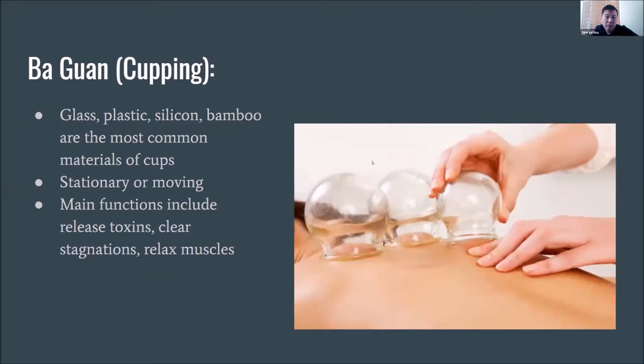Next we have ba guan, also known as cupping. We use a cup to create suction onto the skin. We have glass cups, plastic cups, silicone, or even bamboo cups. There are two major cupping methods: stationary cupping where the cup stays in place, or you can move and slide the cups along the meridians during treatment — depending on the practitioner and the purpose. The main functions of cupping include releasing toxins and clearing stagnation, which in simple terms is like tension or tightness in an area. It also superficially relaxes the muscle.